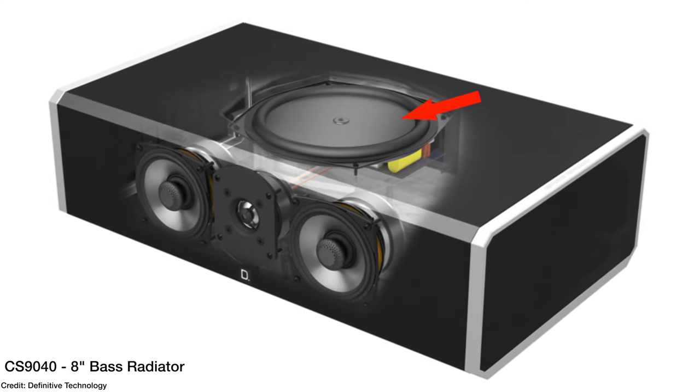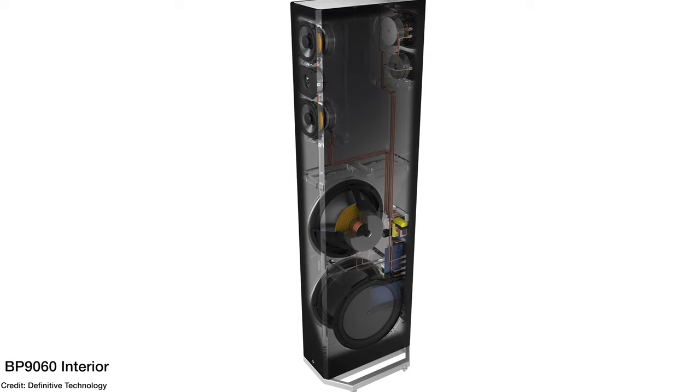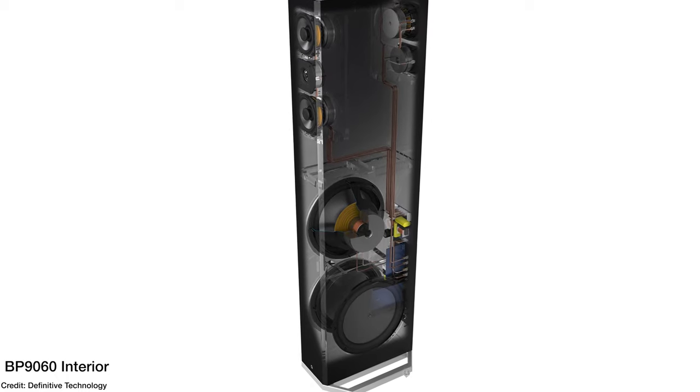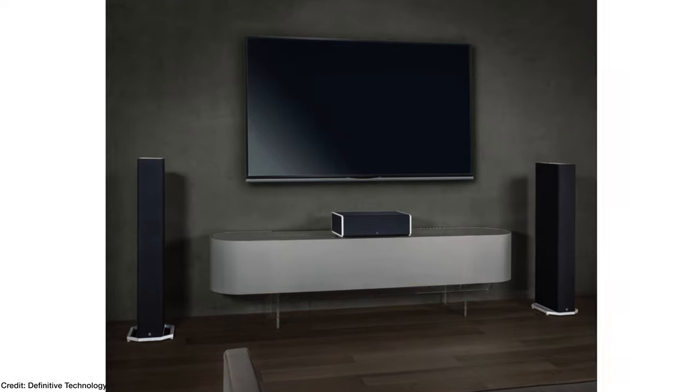Each cabinet comes with its own subwoofer, so if you buy two, you'll end up with dual subwoofers. You need to make sure you're setting these up near a power outlet because these are powered subwoofers. When you set these up, set them up as tower speakers, not as subwoofers. If they're not in the optimal place for your subwoofer, that's okay because you have two of them, so you'll get better bass balance within your room.